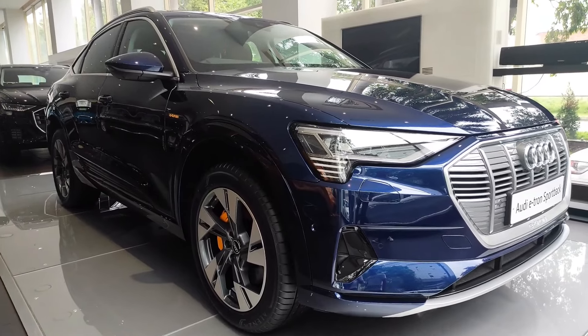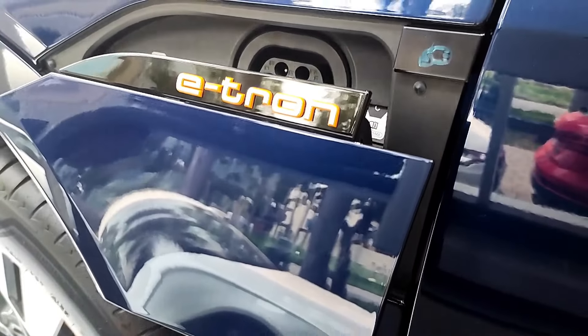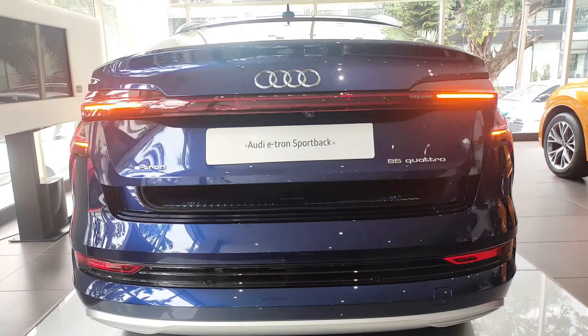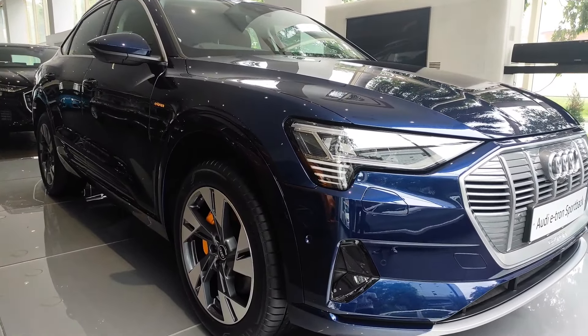Welcome to the channel guys. Today we will review Audi's first fully electric SUV, the e-tron. The price of the e-tron starts at ₹99.99 lakhs going up to ₹1.17 crore. And as you can see in the video, it's the top variant — the Sportback.